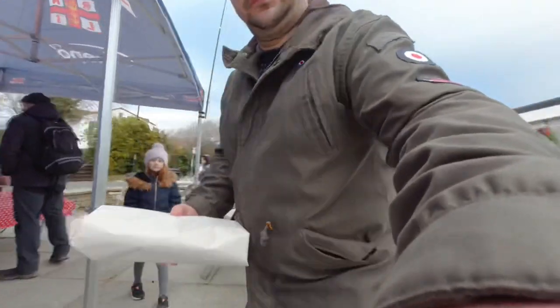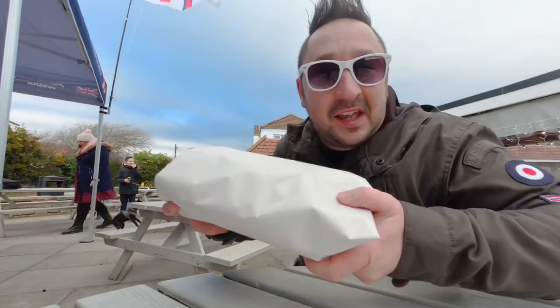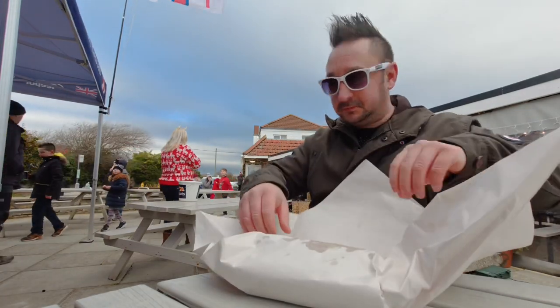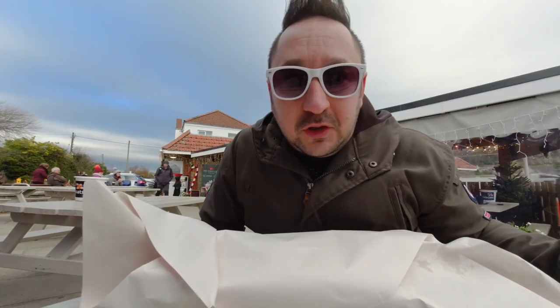When situations like this happen you've just got to go for it — it's pigs in blankets in batter, I've got to try it. Here it is! And I didn't know, but it comes with chips.